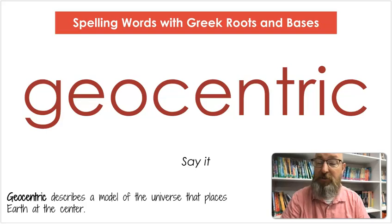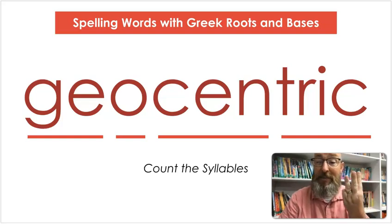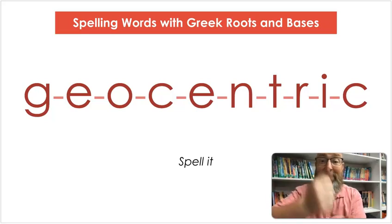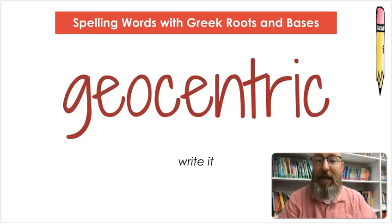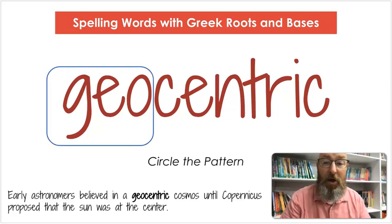Our next word is geocentric. Say geocentric. Geocentric describes a model of the universe that places Earth at the center. Count the syllables: ge-o-cen-tric. Let's spell it: G-E-O-C-E-N-T-R-I-C. Let's write it: G-E-O-C-E-N-T-R-I-C. Circle the pattern — geo. Early astronomers believed in a geocentric cosmos until Copernicus proposed that the sun was at the center.